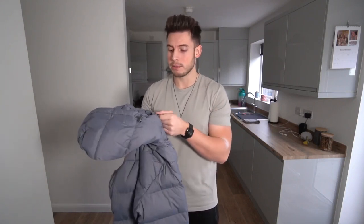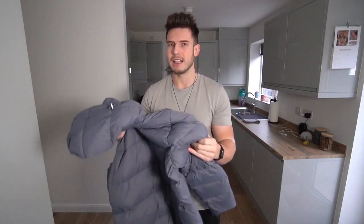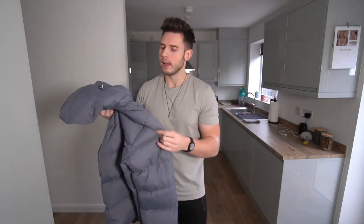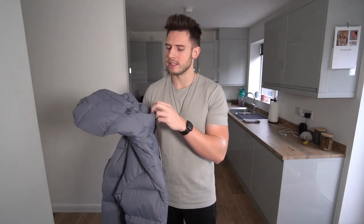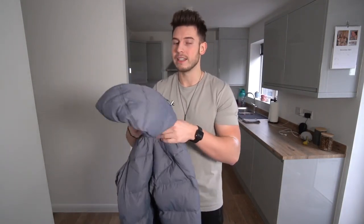First up we've got one of the brand new puffer jackets. I did actually get one of these last year — I've got the longer length one in a charcoal gray color — but it says on the website these are new and improved, so I don't know if they've improved the material or the fit. They've got loads of different colors but I wanted the stone one, which was sold out in my size, so I've got an extra large in this nice slate blue color. Feels really nice quality.